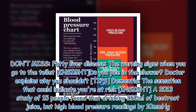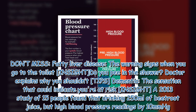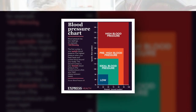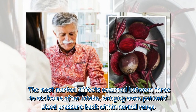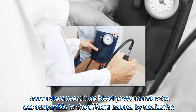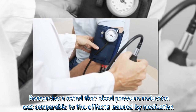A 2013 study of 15 people found that drinking 250 milliliters of beetroot juice cut high blood pressure readings by 10 millimeters of mercury. The most marked effects occurred between three to six hours after intake, bringing some patients' blood pressure back within a normal range. Researchers noted that blood pressure reduction was comparable to the effects induced by medication.